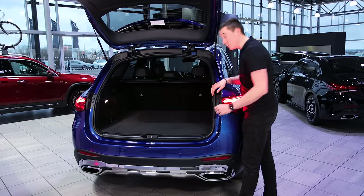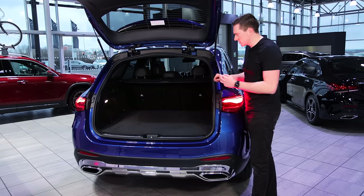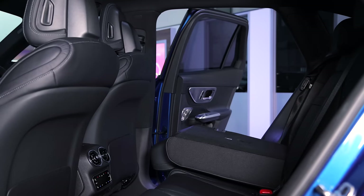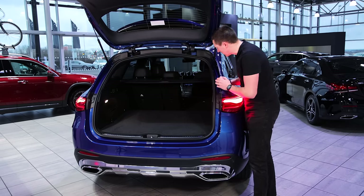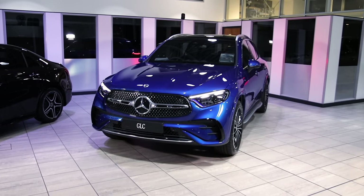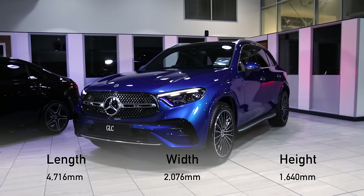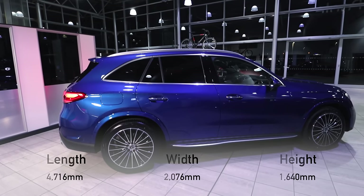Just like the previous model, there are little switches here which fold the seats down quickly. One improvement is that when you do that, the front seat will actually move forward slightly so it doesn't catch. The previous model didn't do that, so that's a nice improvement. Dimension-wise, the new model is actually two centimetres smaller side-to-side in width, making parking a little easier, but it does increase slightly in length — only about the size of a small paper clip in extra length.